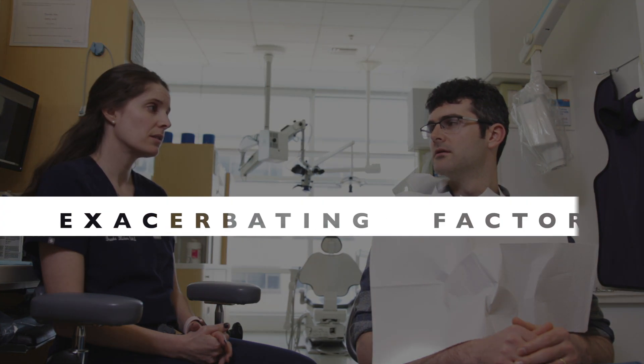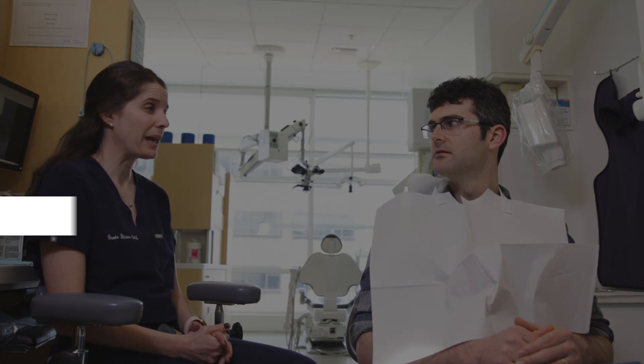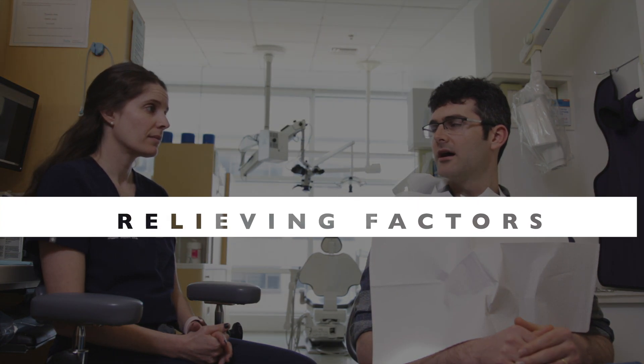Does anything make it worse? Biting in the area, or the other day I had a cup of coffee and that really set it off. Anything make it better? I've been taking ibuprofen — three in the morning — and that kind of keeps it at bay for a little while.